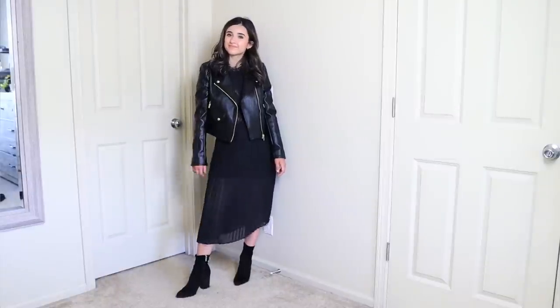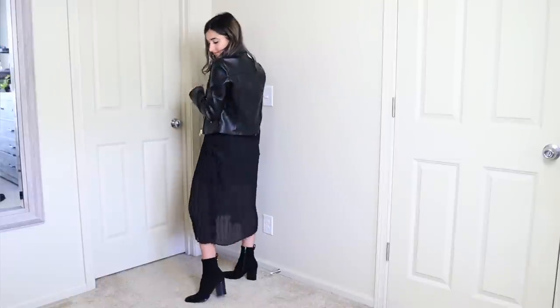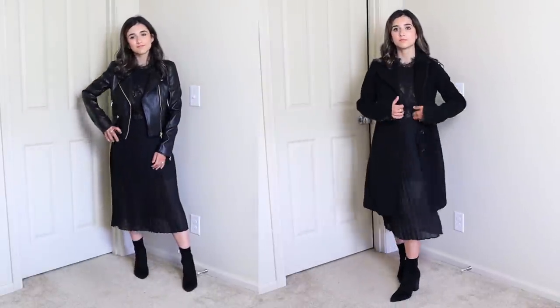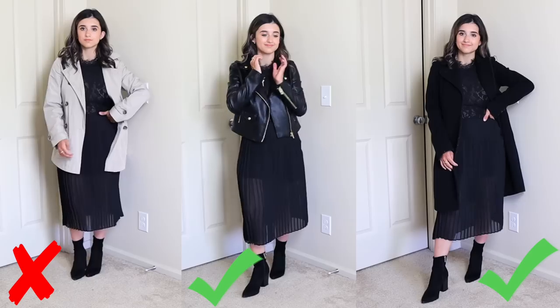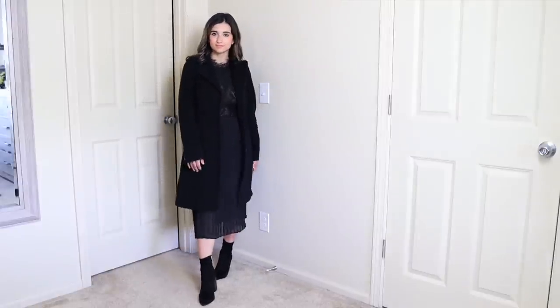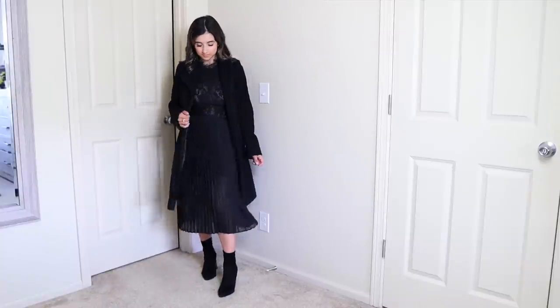My next tip has to do with wearing a midi dress or midi skirt. I have an example on myself right now — I have this beautiful midi dress I've had for years. When wearing outerwear with this style, you want to make sure you wear something either cropped or really long. That mid-length outerwear doesn't look its best on a midi skirt or dress. The more flattering option is going for something cropped to highlight your waist, or something really long — ideally as long as the midi dress or skirt itself. If you're going with a separate color, I'd recommend having the outerwear match the length of the midi.